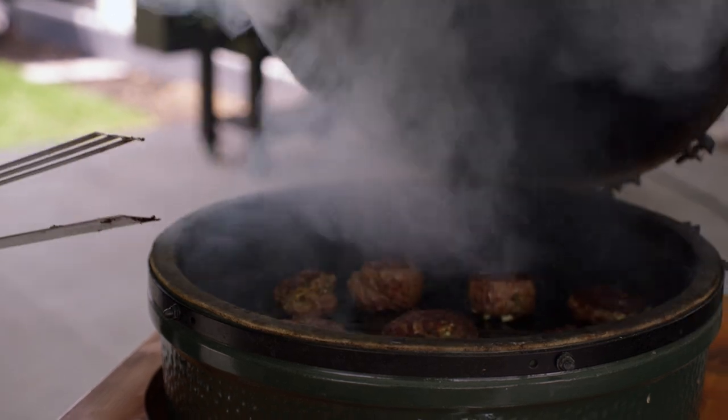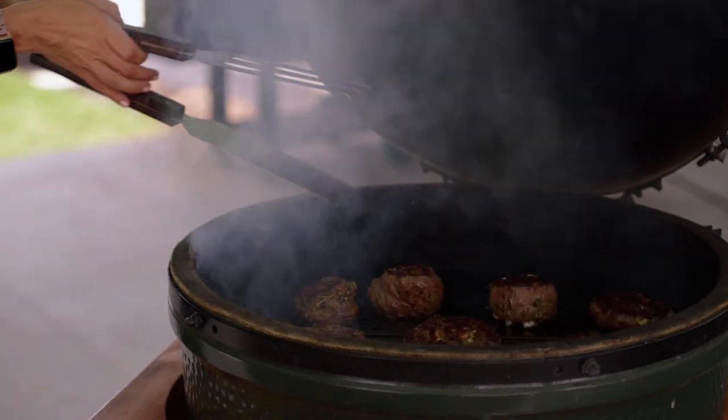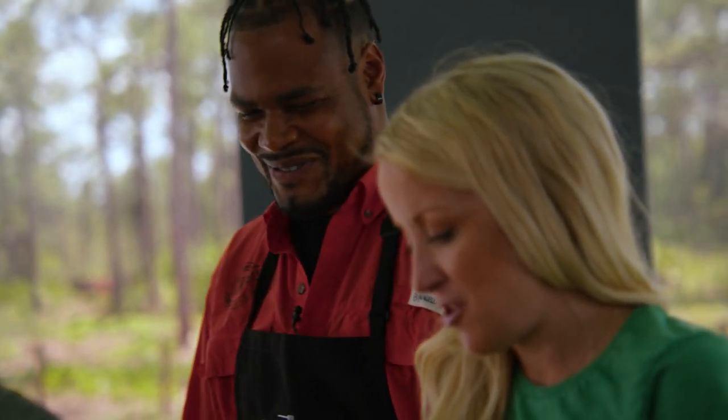All right. These babies are about ready. Oh my goodness. I didn't think they could get any sexier, Hakeem.